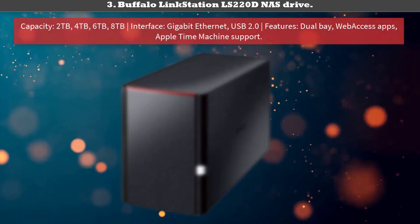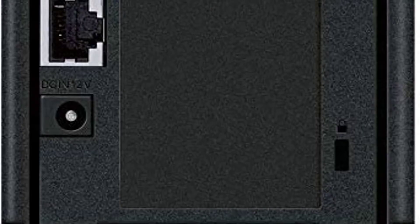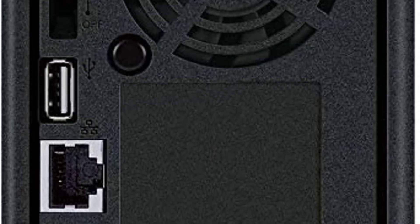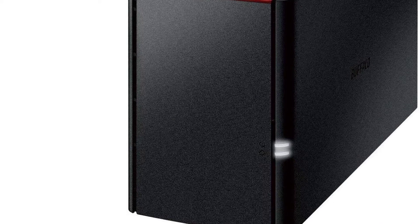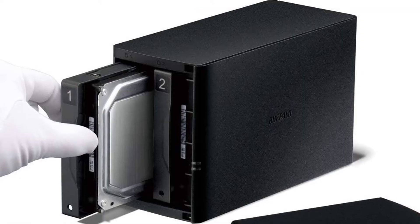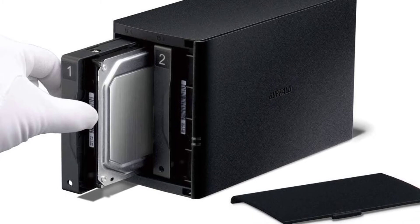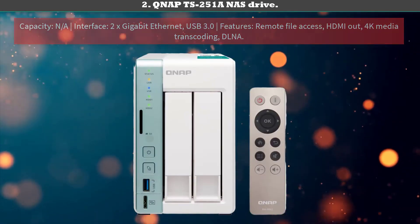Number 3: Buffalo LinkStation LS220D NAS Drive — a decent dual-bay NAS with built-in BitTorrent. As one of the best NAS drives out there, this two terabyte dual-bay unit, also available in four, six, and eight terabyte capacities, comes from Buffalo, the company that also produces the TeraStation line of advanced NAS units. The key selling point of this model is that it integrates directly with BitTorrent, meaning it can download files for you even when your PC is not on. You won't need to worry as much about interrupted downloads. Like many other devices listed, you can stream to it via various devices — it's platform agnostic — and you can use it as an iTunes server.